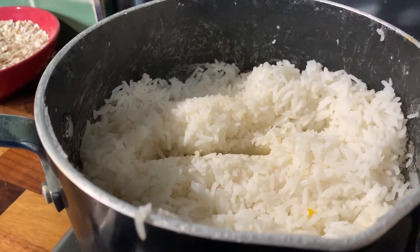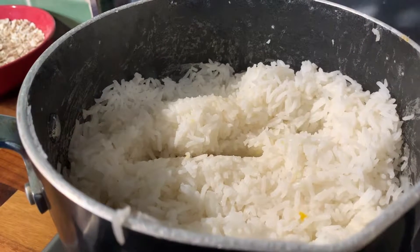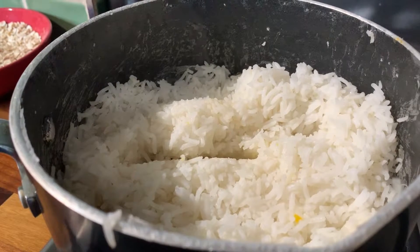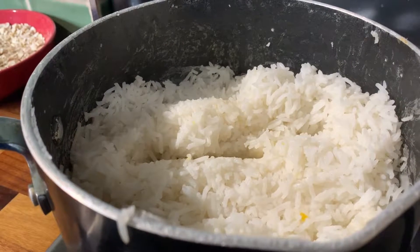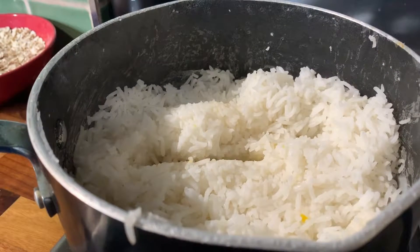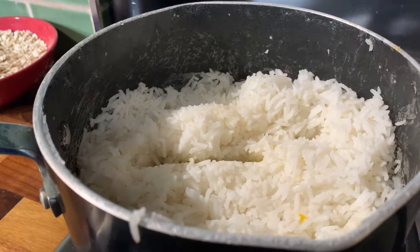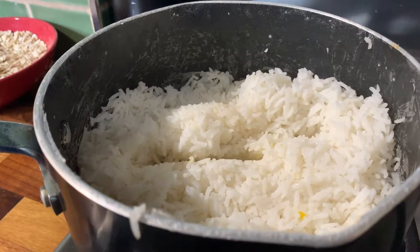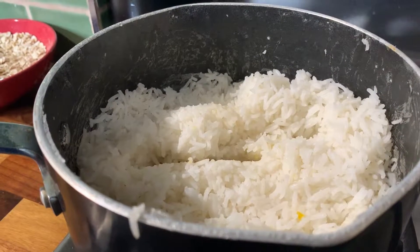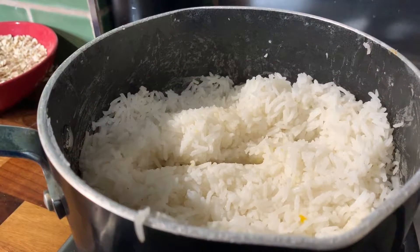By this time your rice should be nearly done. Keep checking it and stirring it around to see how much water is left. If you need to taste it then do so — if it's still a bit undercooked, add a bit more water and continue reducing it down.